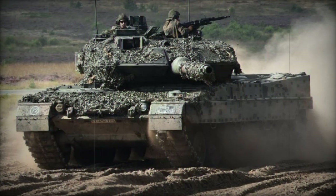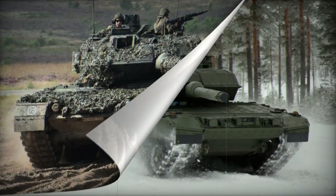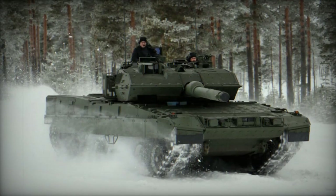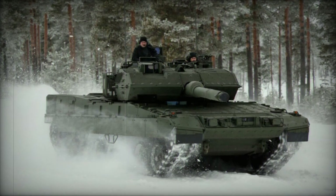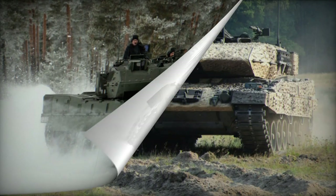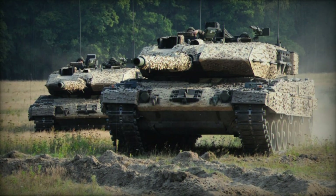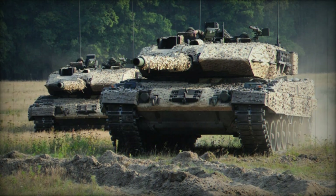The Leopard 2A7HU is customized for Hungary, and the Leopard 2A7A1 features the Trophy Active Protection System. The Leopard 2A8 is a further development incorporating a Trophy System and a new 1,600-horsepower engine, with an initial order expected from the German Armed Forces in 2023.